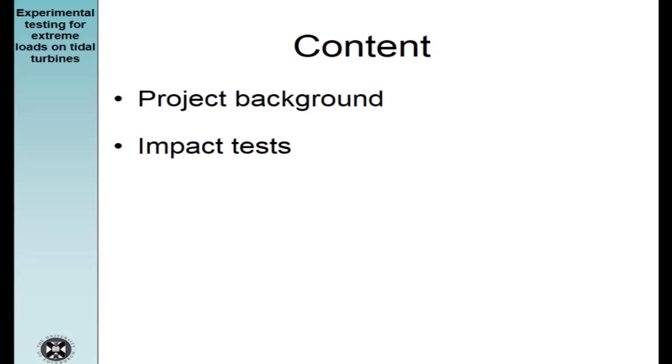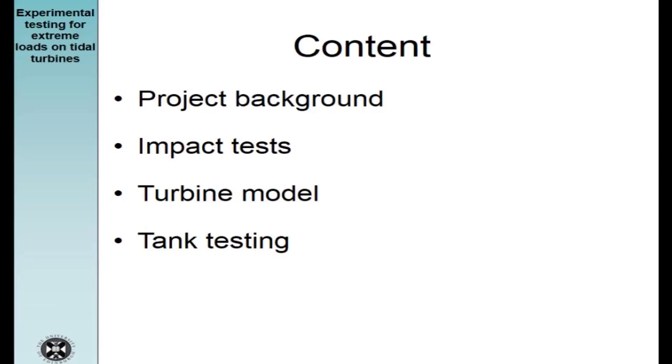Here is an overview of the content of my presentation. I'll start by giving you some background on the project, then move on to the impact test part. I won't spend too much time on that because I've made a previous presentation on that before. I'll spend most of the time talking about the turbine model — its design, manufacturing and assembly — and I'll finish off with the tank testing carried out a few weeks ago and preliminary results from that.